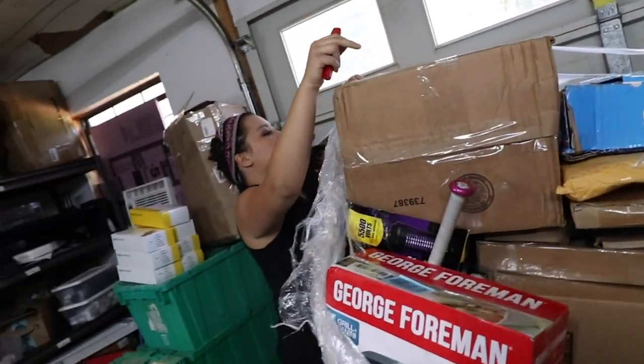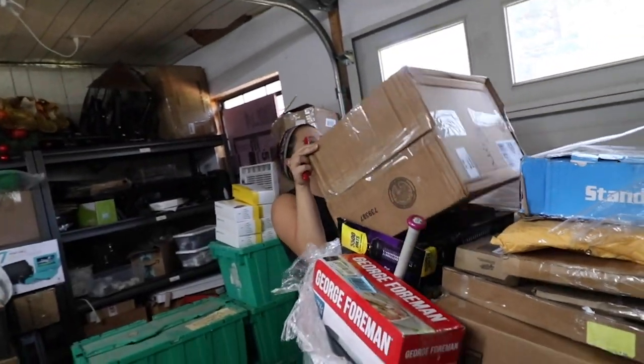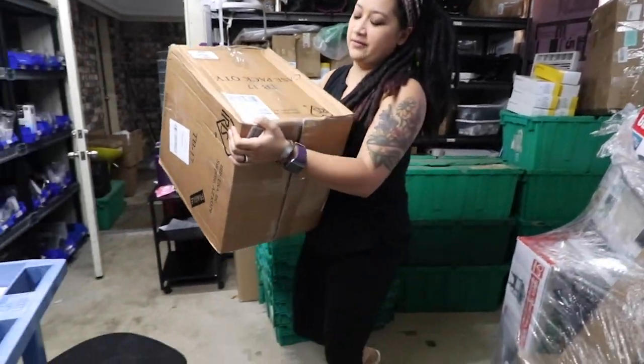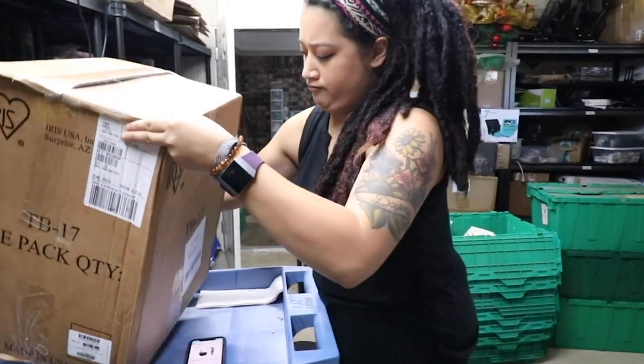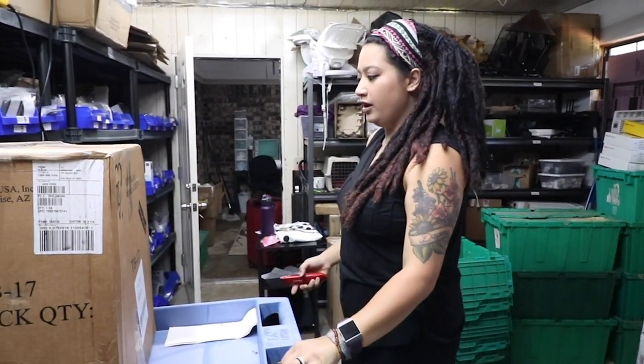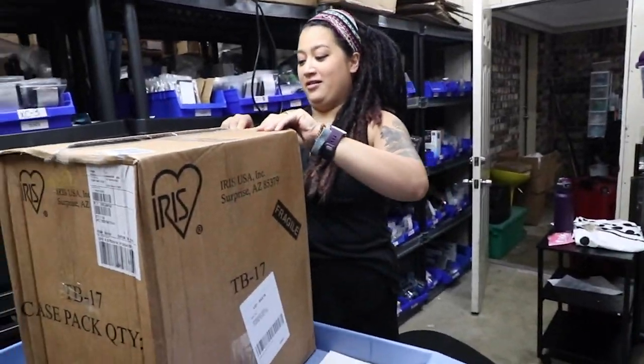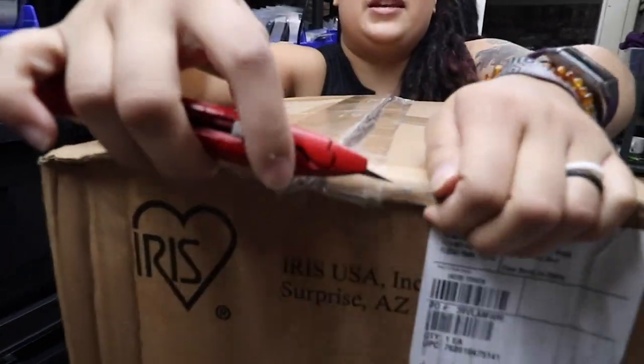It's a case pack — Iris brand, and it also says fragile on it, and it was upside down. We'll see what it is.